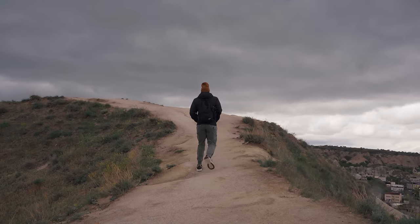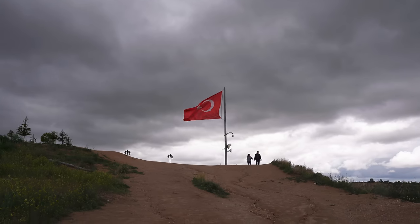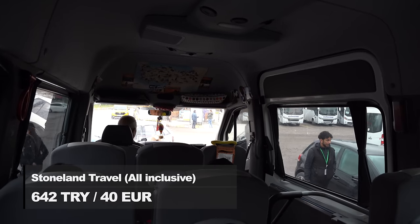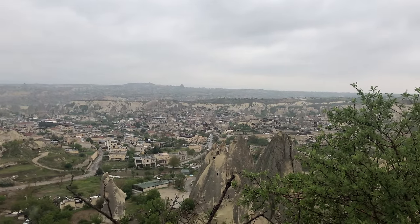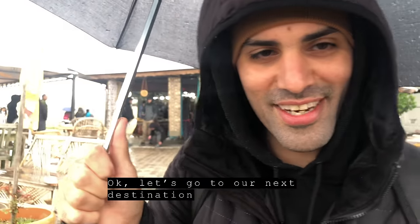We weren't so lucky with the weather when we visited Cappadocia. Because of that, we couldn't take the hot air balloon. But don't worry — it won't stop us from continuing our trip. We booked a tour instead. Beautiful weather today though! Sorry guys, we're filming with our phone. Okay, let's go to our next destination — I look like a tour guide!